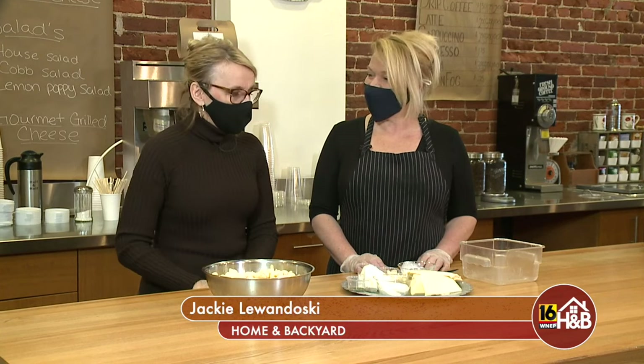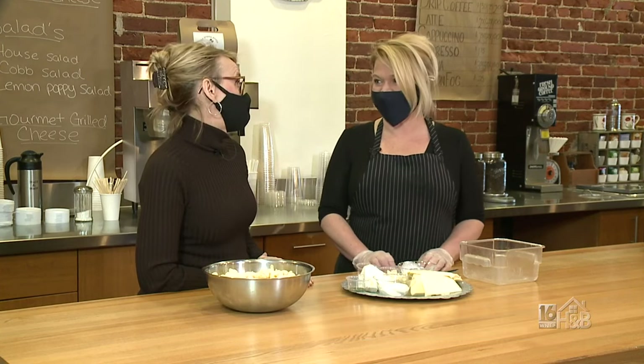I'm happy to be here with the owner of the Poppy Press Coffee Company. It's Tamara, and you have such a beautiful place here. Thank you.